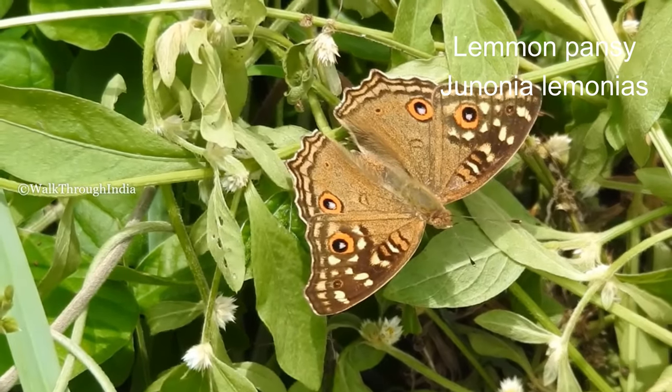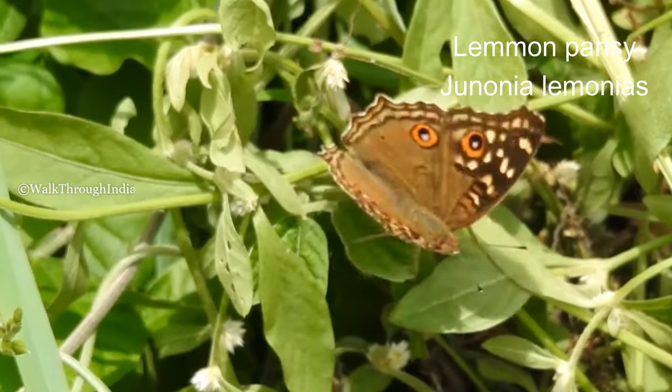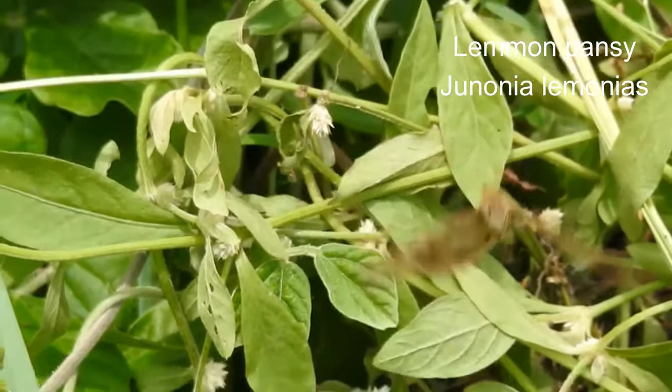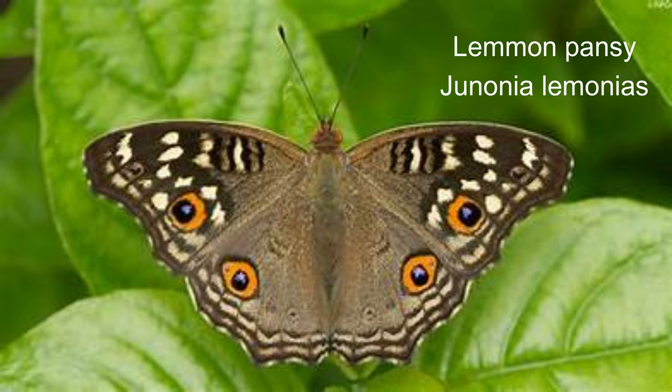The lemon pansy is a very active butterfly and can be seen basking with its wings open facing the sun. It sits very low to the ground and can be approached easily. It feeds with its wings half open. It is a fairly strong flyer and flies close to the ground with rapid wing beats.